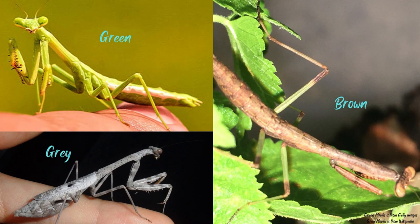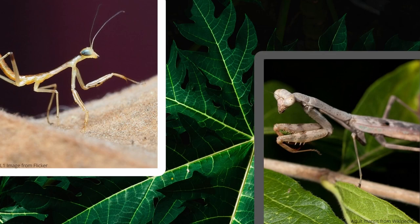The Carolina mantis is a rather small species of mantis, only growing up to two and a half inches, but most average around 2.2 inches long. Males and females differ in size, with the females usually being larger than the males. They can live up to 14 months in captivity with the correct care.